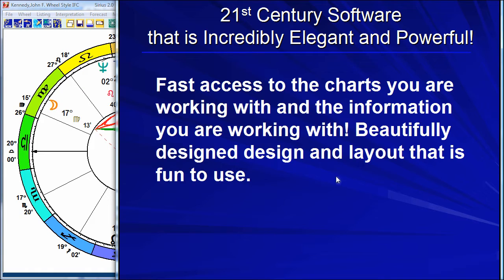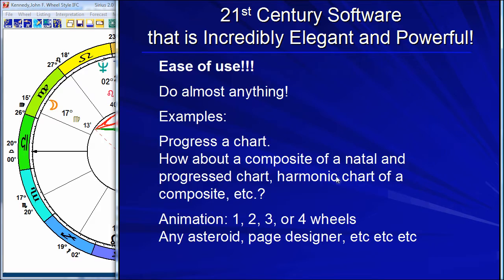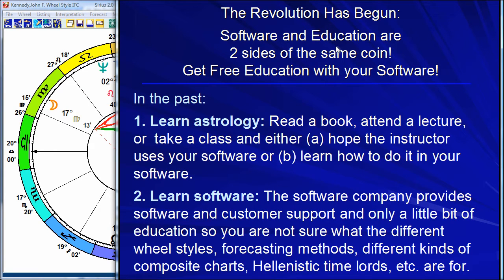This leads to my next point — one of the huge reasons why this software is the software of the future. We say the world's best astrology software, well, for most people. And the future of astrology software is here. That may sound like a lot of hype, but it really is amazing.